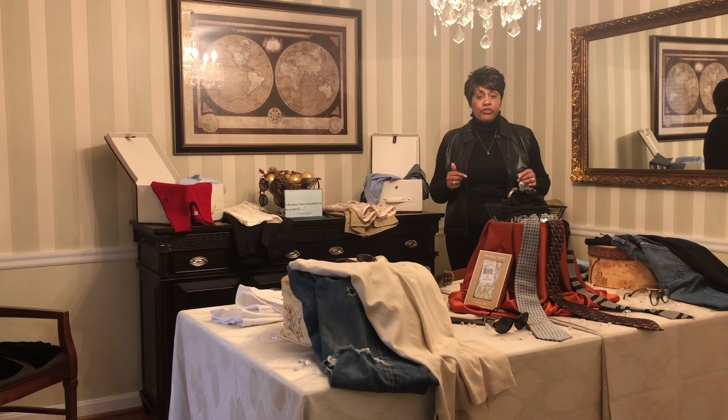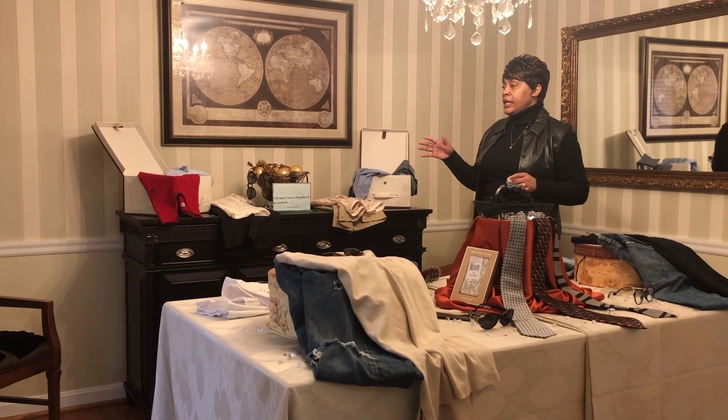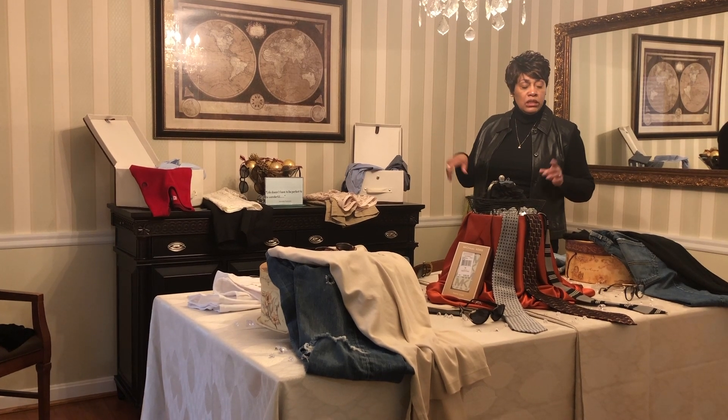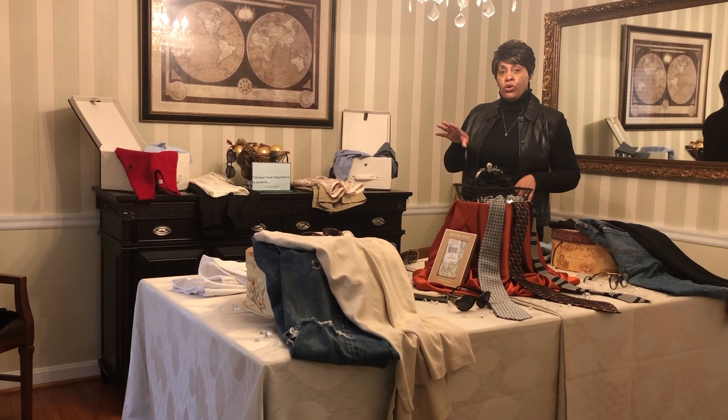I think I covered the preteen, the businessman, the classic timeless woman, the casual male, and the edgy millennial.